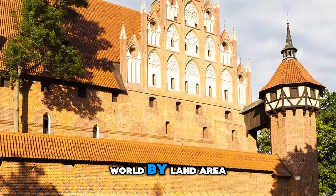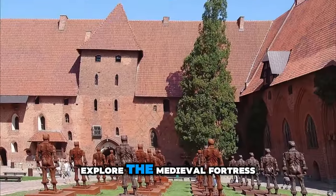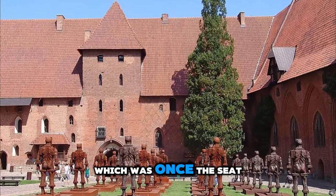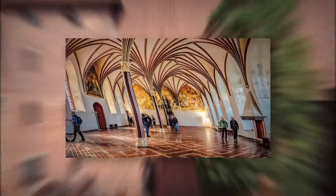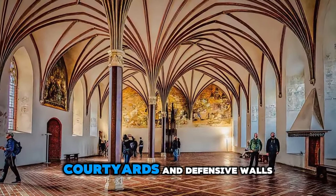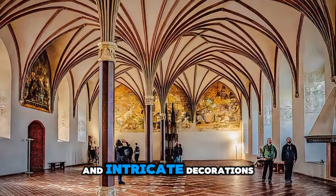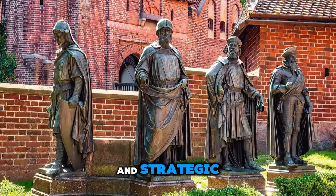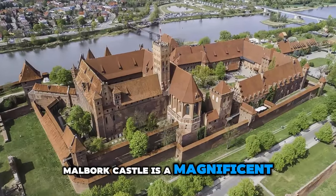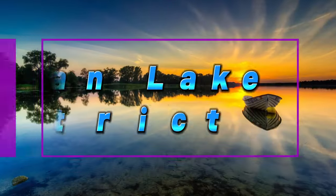Malberg Castle. Step back in time at Malberg Castle, the largest castle in the world by land area and a UNESCO World Heritage Site. Explore the medieval fortress, which was once the seat of the Teutonic Order and served as a formidable stronghold in the Middle Ages. Wander through grand halls, courtyards, and defensive walls adorned with Gothic architecture and intricate decorations. Learn about the castle's storied history and strategic significance in shaping the region's fate. Malberg Castle is a magnificent architectural masterpiece and a testament to Poland's medieval heritage.